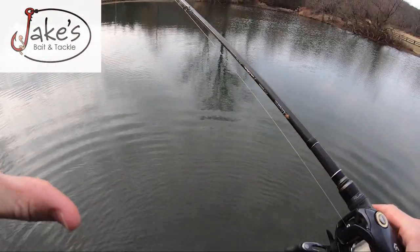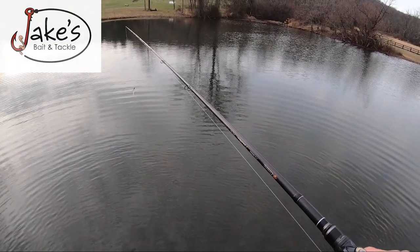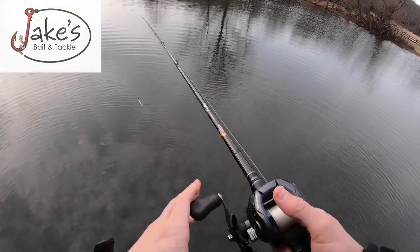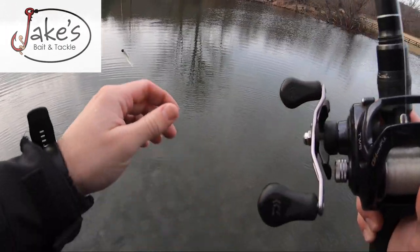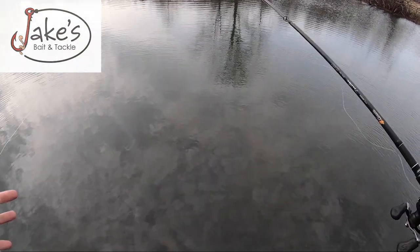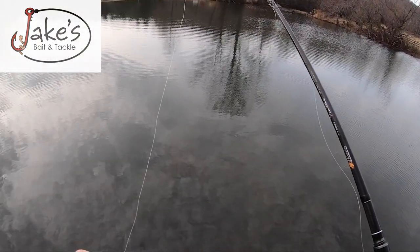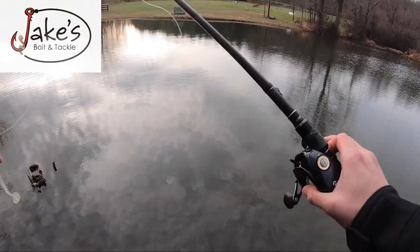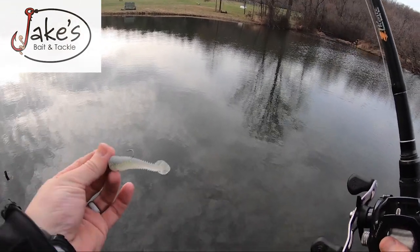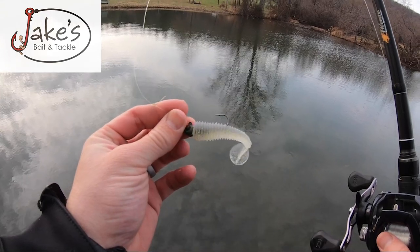When it gets super duper cold like this in the wintertime and you have those warm days, ponds are the first thing that are going to react to that warming trend. Another benefit about fishing ponds in the wintertime is that this one seems fairly shallow - it gets a mucky grass that comes on it and you really can't fish a lot of baits. But right now with everything died back, you can get away with different lures, and one of my favorites is a super small Kytec, just slow rolling it.